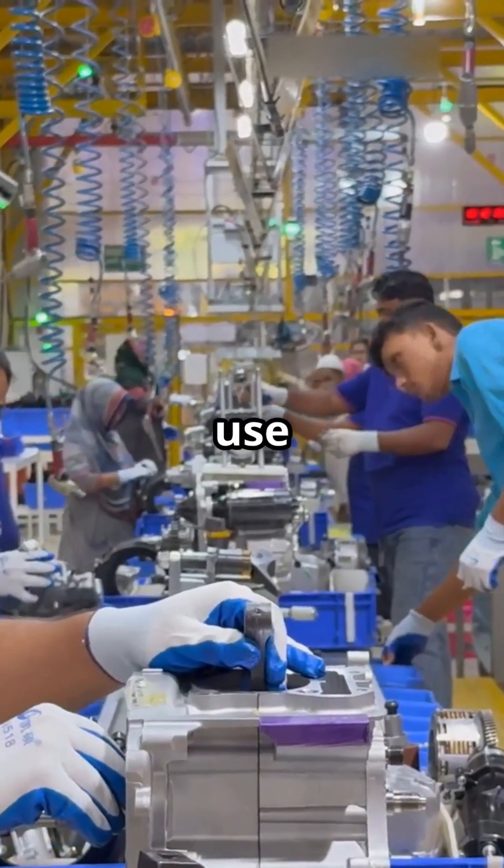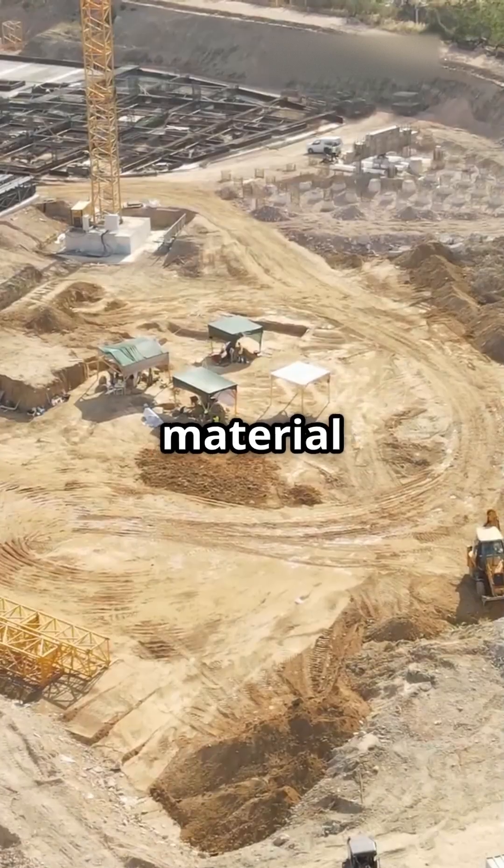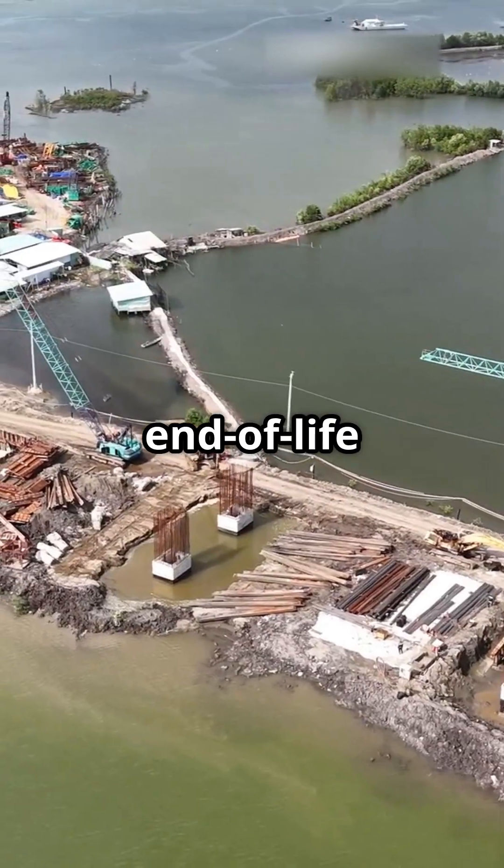Third, it promotes the efficient use of matter and energy across the full life cycle of a product, from raw material extraction to manufacturing, usage, and end-of-life disposal.